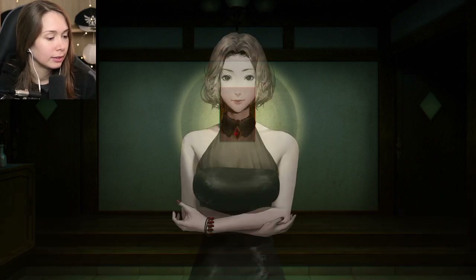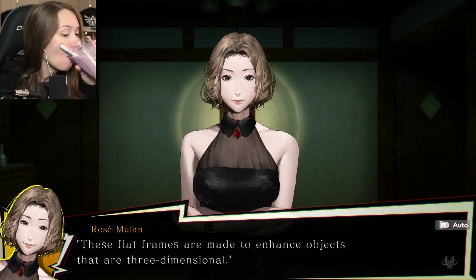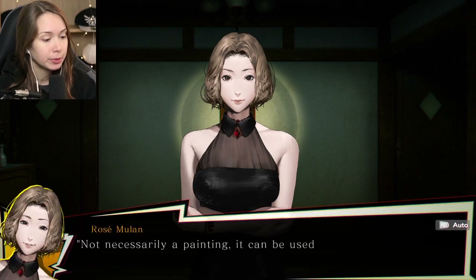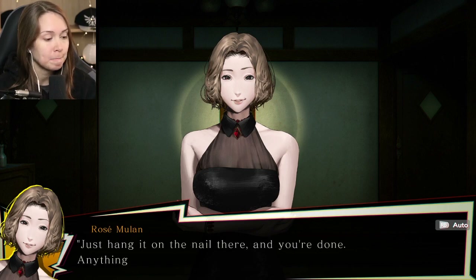What do you think this is? Obviously a frame - made to enhance objects that are three-dimensional. Oh, so like a mask? A frame for some kind of painting. Not necessarily a painting, but it can be used to display anything. Hang it on the nail there and you're done.